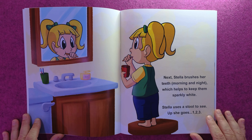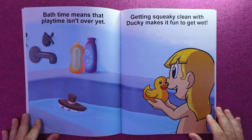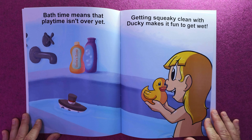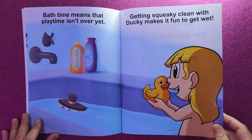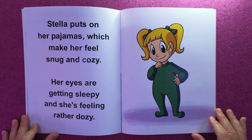Next, Stella brushes her teeth morning and night, which helps to keep them sparkly white. Stella uses a stool to see — up she goes, one, two, three! Bath time means that playtime isn't over yet — getting squeaky clean with ducky makes it fun to get wet.